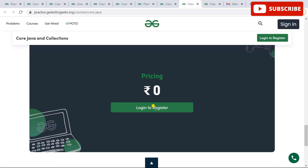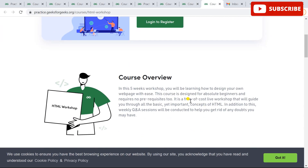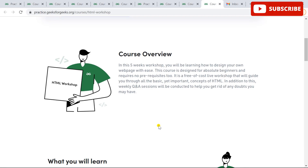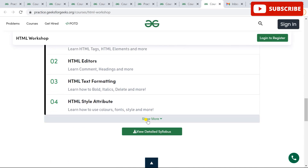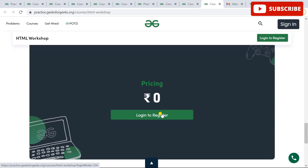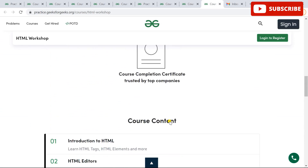If you're liking this video, please subscribe to our channel and share it so your friends can also benefit. The next course is the HTML Workshop — a five-day workshop with lifetime access, track-based learning, and a course completion certificate. All detailed HTML topics are covered in this course, and the pricing is zero rupees.